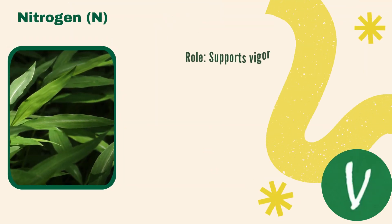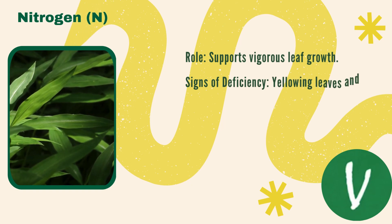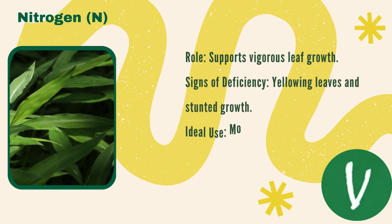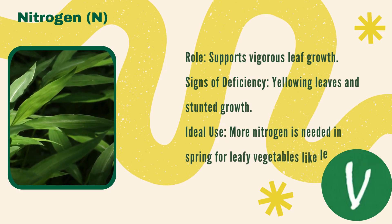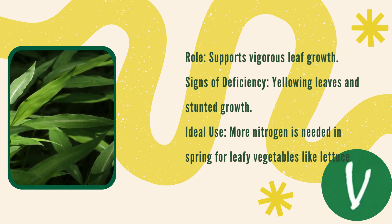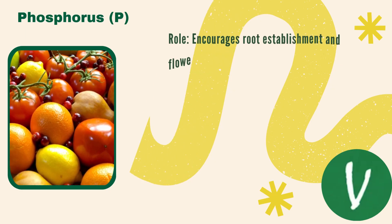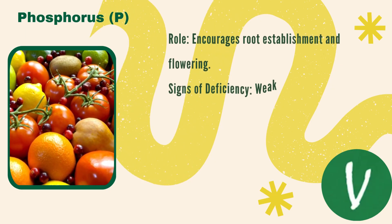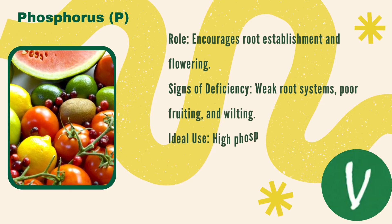Let's take a closer look at each nutrient. Nitrogen supports vigorous leaf growth — signs of yellowing or stunted growth indicate a nitrogen deficiency. More nitrogen is needed in spring for leafy vegetables like lettuce. Phosphorus encourages root establishment and flowering; signs of deficiency include weak root systems, poor fruiting, or wilting.